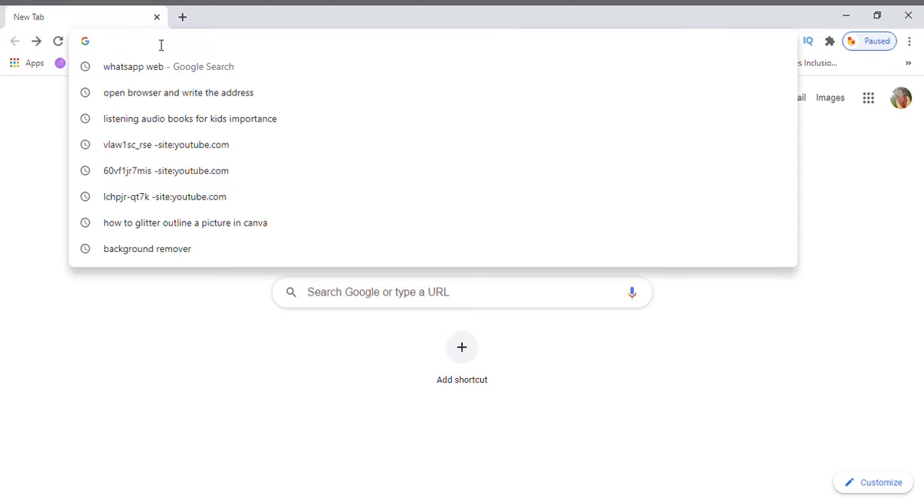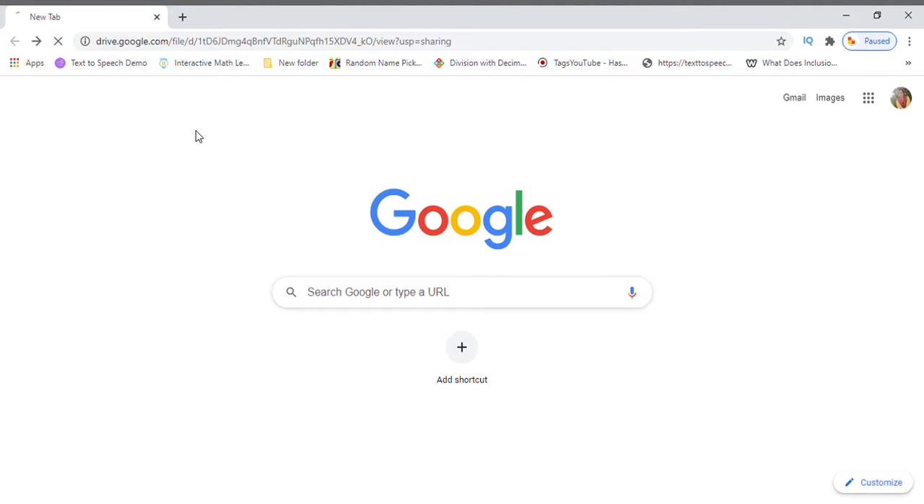Now, I am on my computer screen. Please type the link mentioned in the description below.